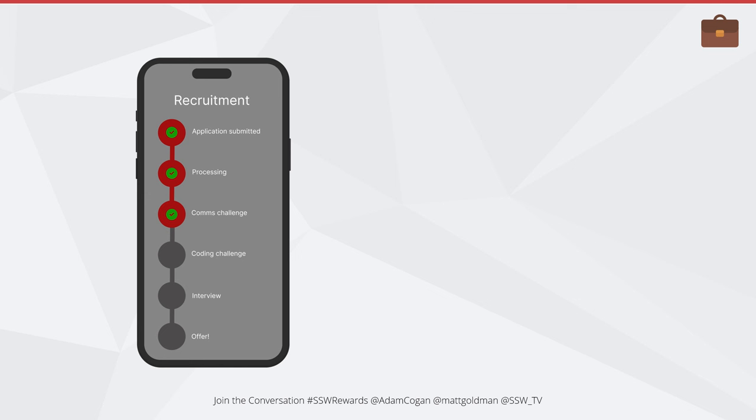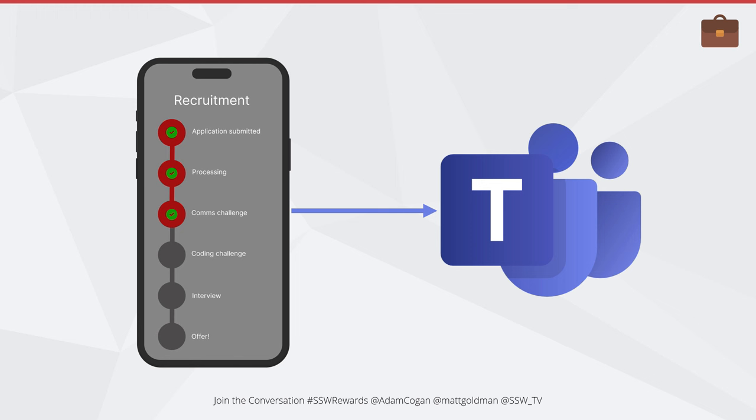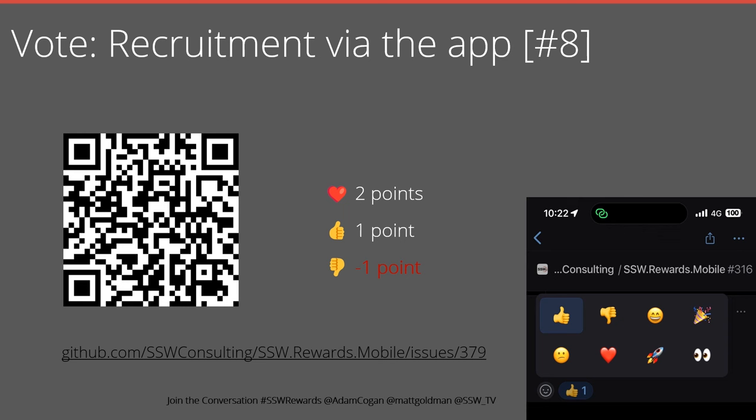Once you submit your application within the app, you'll be able to see how it's progressing in real time. Penny will encourage people to apply via the app — you don't have to, but by doing so you'll get real-time tracking. We'll encourage applicants to take quizzes to earn points and strengthen their application. We'll integrate this with our Teams app that already manages bookings, the coding challenge, and the comms challenge. Most importantly, we'll get a wealth of valuable application information about a candidate before we even take it to the next step. Please vote on this issue and let us know your thoughts.